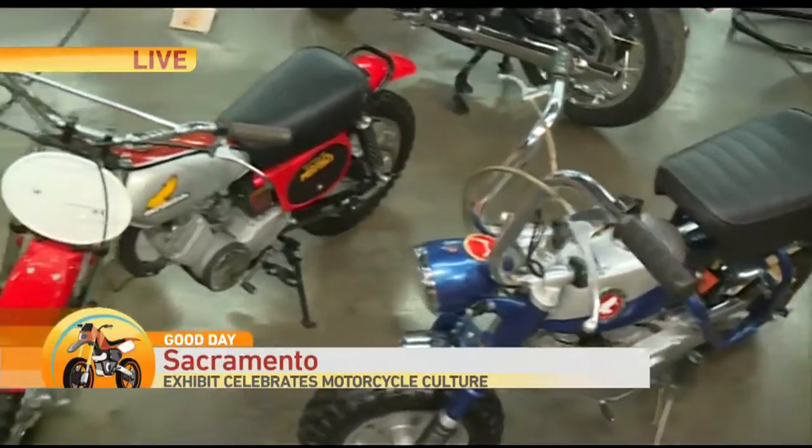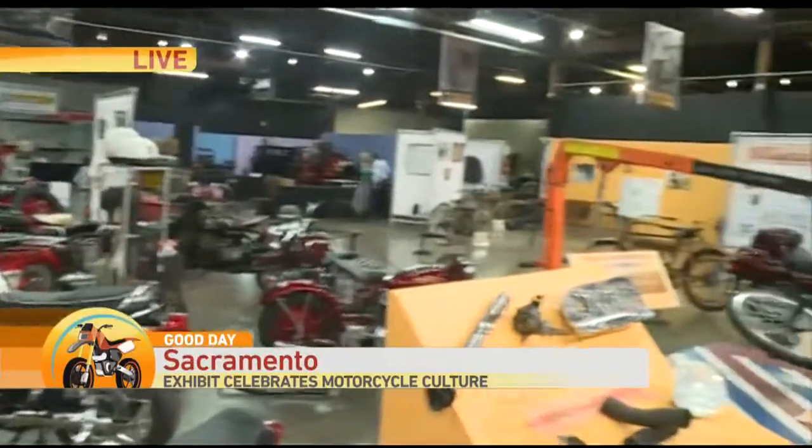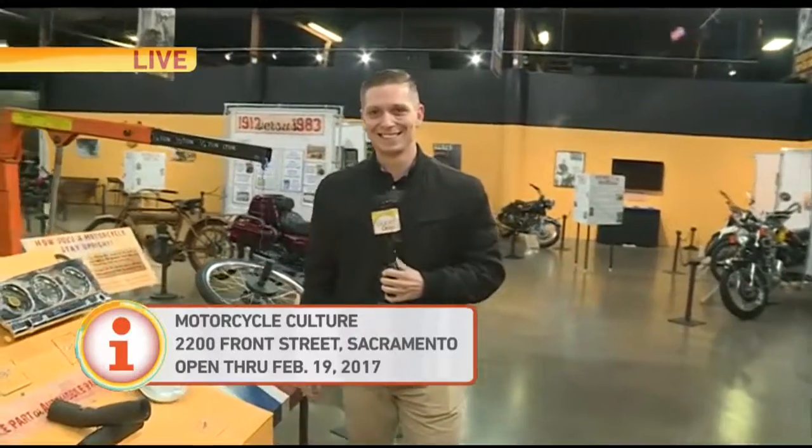A lot of cool bikes right here at the California Automobile Museum — you've got to check it out for yourself. So much to look at; we just showed you a small sample. Back to you. Super cool, loving it. That exhibit is open through February 2017. Yeah, that's pretty awesome. Thank you very much.